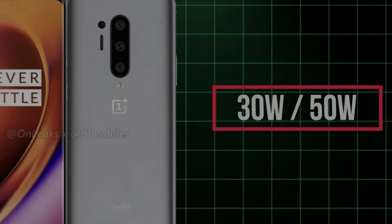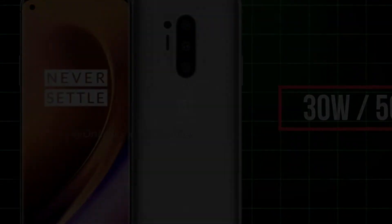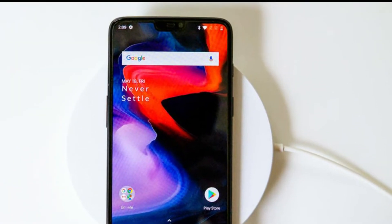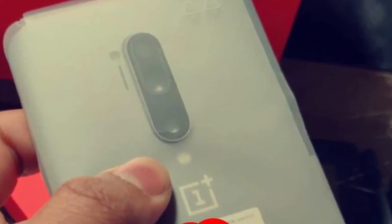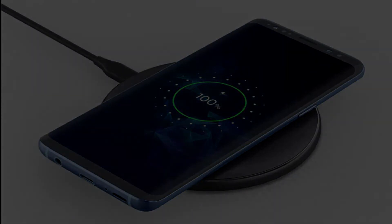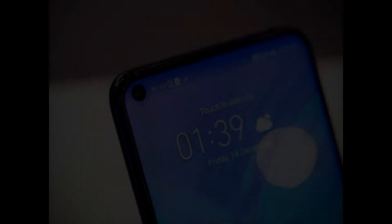This year OnePlus is also going to give us wireless charging for the first time — none of the previous OnePlus phones ever had wireless charging. The OnePlus 8 Pro will have 30-watt fast wireless charging, which is even faster than Apple's wired charging. There will also be 50-watt wired charging.